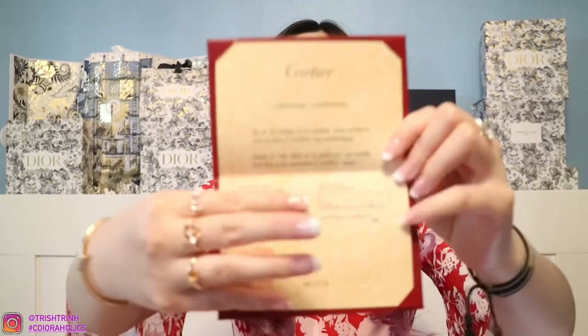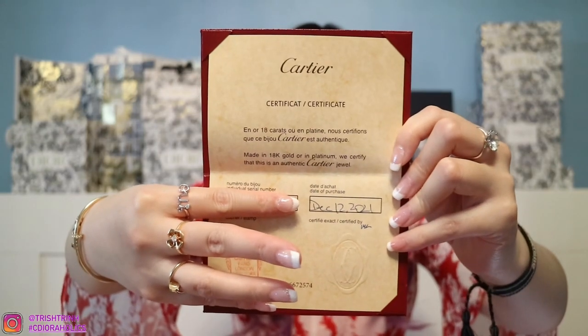If you guys are wondering what size I have for the Juste Un Clou, I am a size 16. So if I were to get a Love bracelet, I would be a size 17. Because I got a bracelet, it always comes with a certificate and also the travel pouch — the red Cartier travel pouch. So when I go traveling, I'll bring this pouch to keep my bracelet in. And then I have my Cartier certificate — it will tell you the date you purchased it and the serial number, which I will cover. I am just in love. I love this bracelet so much — it has been on my wish list and I am just in love.